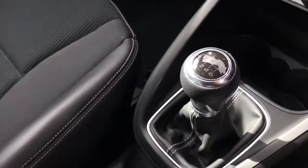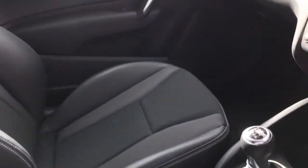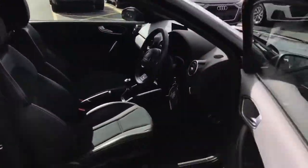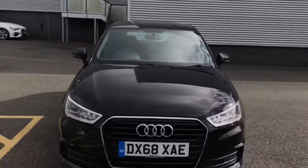It is the manual transmission. For more information on this approved used Audi A1, please give us a call here at Stoke Audi on 01782 488 205. Thank you for watching.